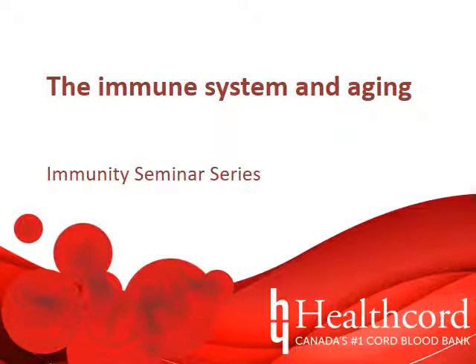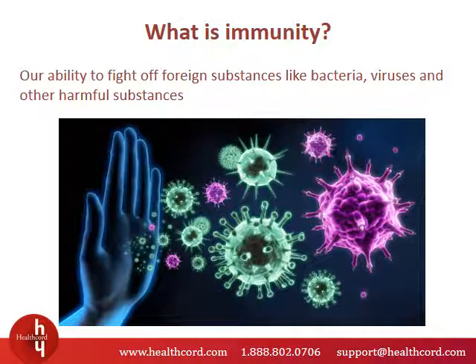Welcome to our seminar series on immunity. In this video we will explore the changes that take place in our immune system with age and how these changes leave us vulnerable to infections. Every day we're exposed to pathogens in the environment. Luckily our immune system can recognize these pathogens and destroy them before they can take over our bodies. This is why having a strong immune system is key to being able to properly respond to infections.